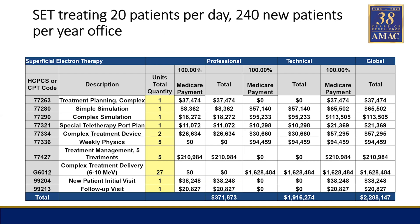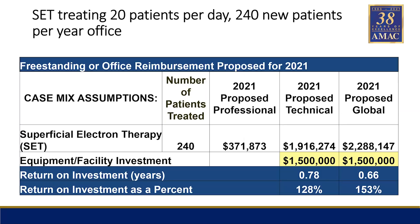Dr. Brabham said there were two types of fractionation schemes: 22 fractions and 32. On the treatment code we put in the average of 27 — we didn't use the highest or the lowest, just the average. This is the same number of patients as the superficial scenario — 20 patients per day and 240 new patients. As you can see, the technical is close to $2 million, global $2.2 million, and the professional component is $371,000. Let's look at the ROI based on 20 patients per day.